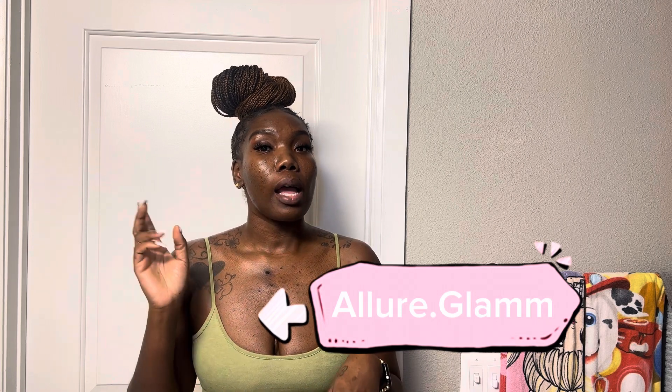Hey, what's up y'all, it's Allure. I'm back again. I wanted to show y'all my Good Molecules food orders that I received today. But before I get into that, I wanted to let y'all know that Allure Glam has been sleeping but it's finally waking up and we'll be relaunching really soon. So tap into my Instagram at Allure Glam — two M's for the glam — and check my website out, allureglam.store. Everything is linked below. Don't forget to like, comment, and subscribe and ring the bell so y'all get updates.